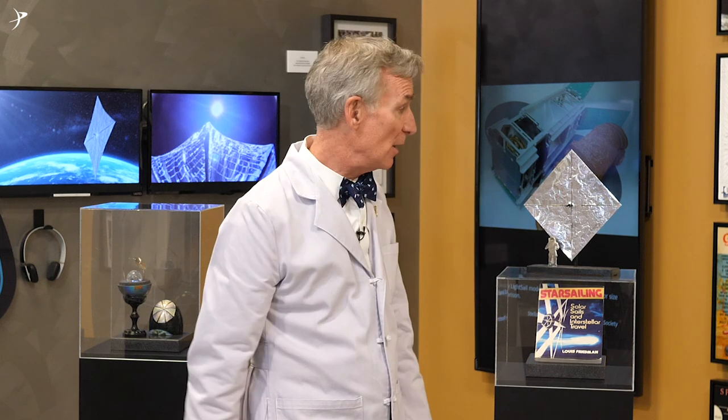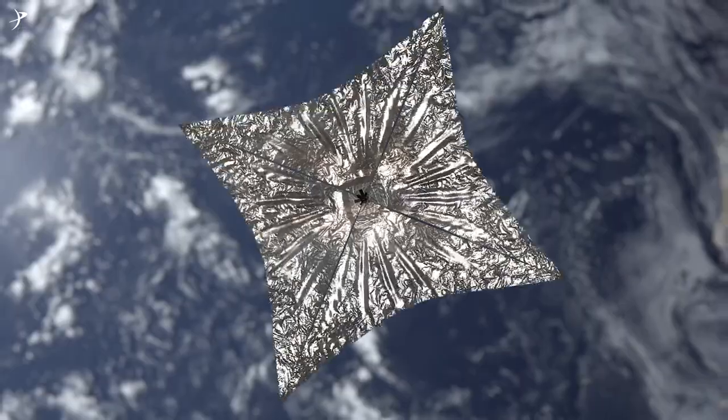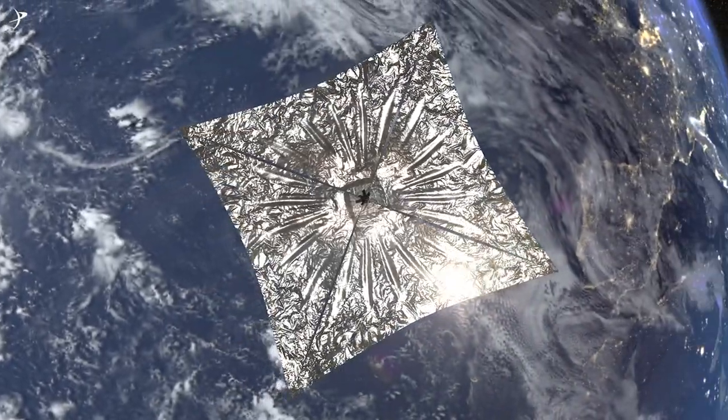The shiny sail will be visible from here on Earth for about a year. The descendants of LightSail 2 may one day travel to the stars. How cool is that? LightSail 2 will be pushed by sunlight!